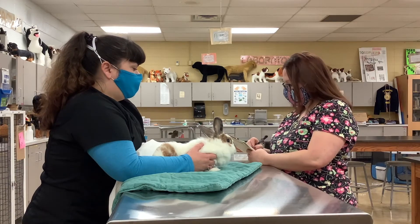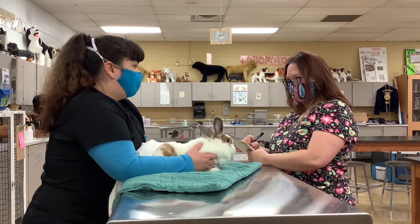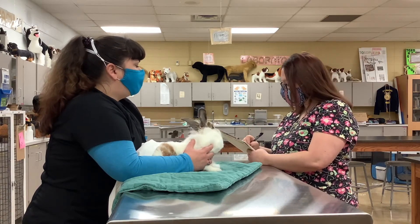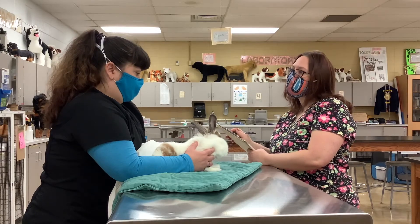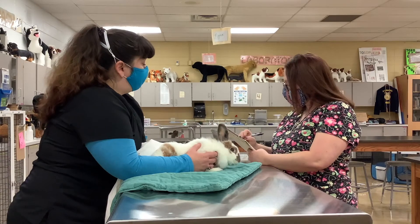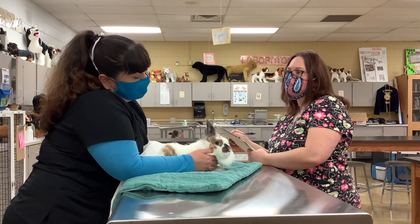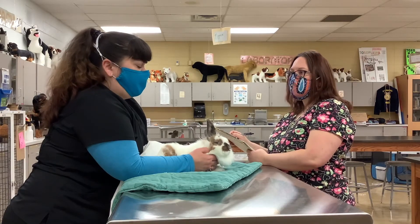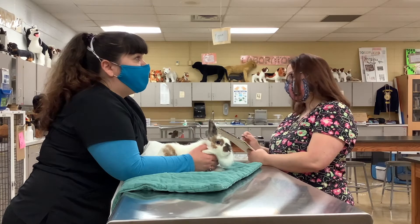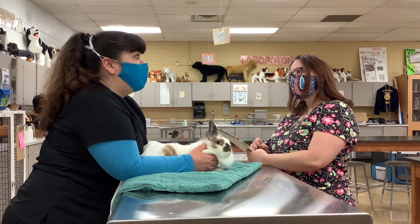And how does her stool look? It's normal. What does normal look like — what does her normal stool look like? Just the dark little pellets. Are they circular or kind of clumpy like raspberries? They're circular. And about how long ago did you notice she hasn't been eating as much? About two weeks. I had a friend who said her rabbit stopped eating, and then her rabbit suddenly died. So I'm really nervous.